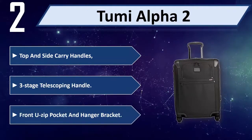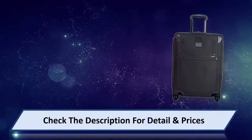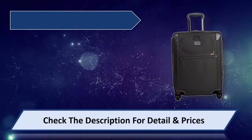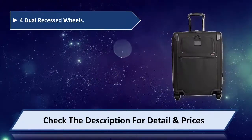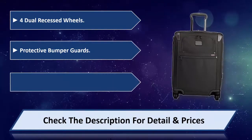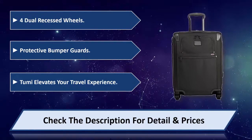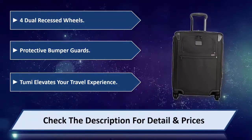Front zip pocket and hanger bracket. 4 dual recessed wheels. Protective bumper guards. Tumi elevates your travel experience. Please check the description for detail and price.